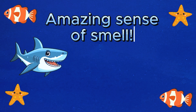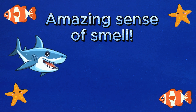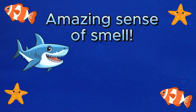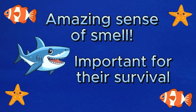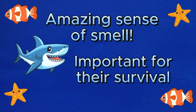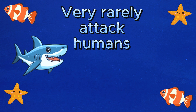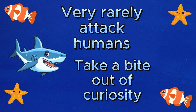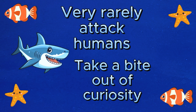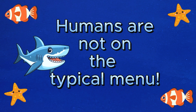Sharks have an amazing sense of smell. If you were to put a shark into a swimming pool, it would be able to detect prey from just one teaspoon of blood. This is important for their survival in finding food. Sharks very rarely attack humans. They usually take a bite out of their prey first out of curiosity, and if it's worth it, they eat. So don't worry, us humans aren't typically on their menu.